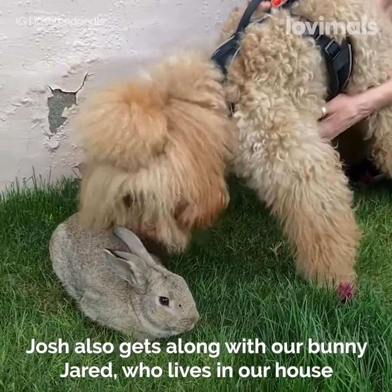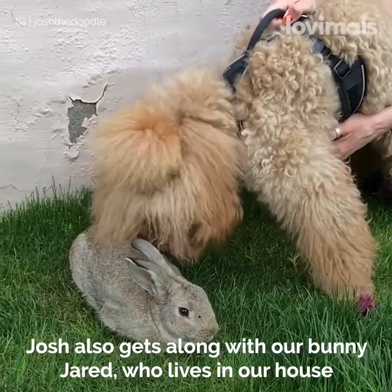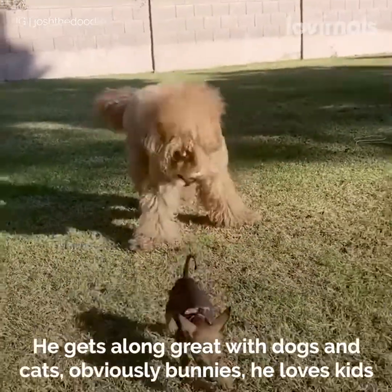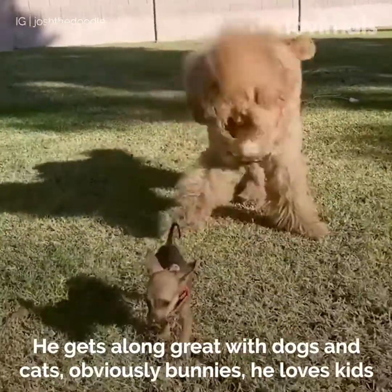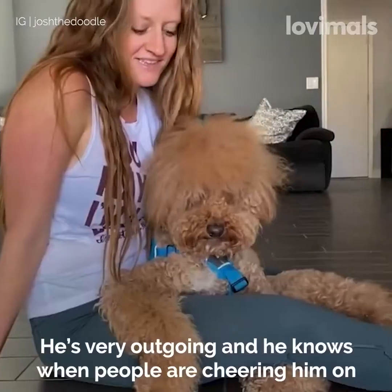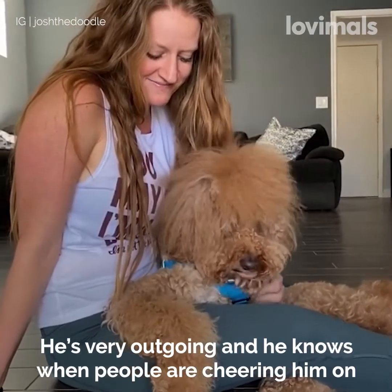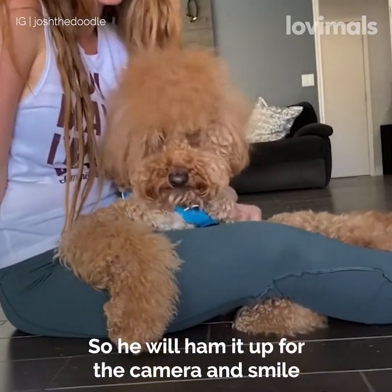Josh also gets along with our bunny Jared, who lives in our house, and he loves all animals that he meets. He gets along great with dogs and cats, obviously bunnies. He loves kids. He's very outgoing and he knows when people are cheering him on, so he will ham it up for the camera and smile.